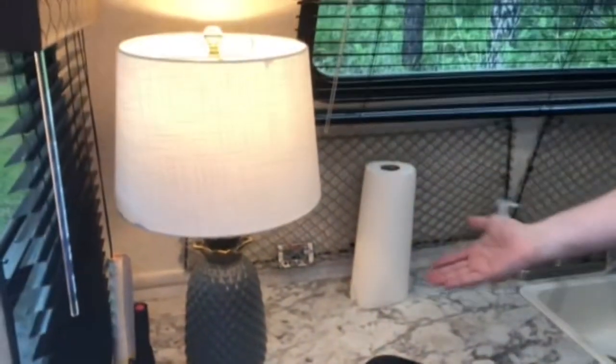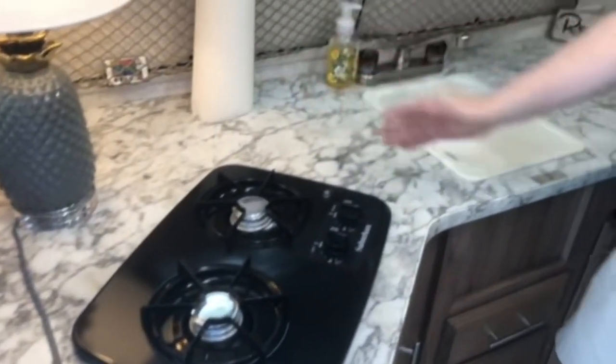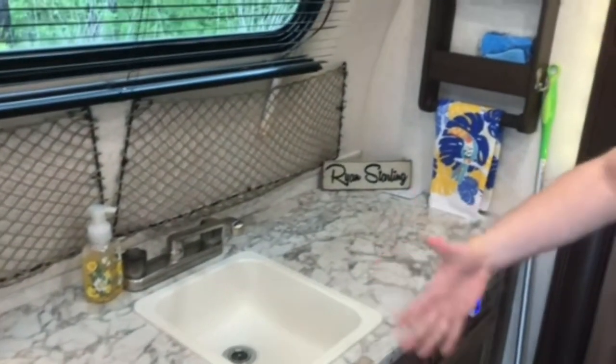We have a very nice kitchen section. The feature is, of course, the pineapple lamp. Everyone loves the pineapple lamp. It's a good size kitchen, especially for this size camper.